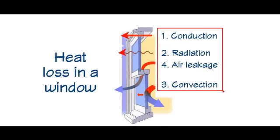Windows lose and gain heat in four ways: conduction, radiation, convection, and air leakage.